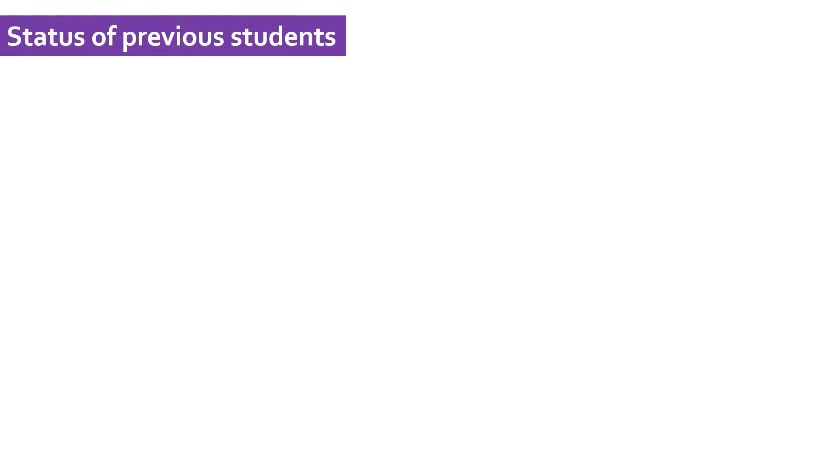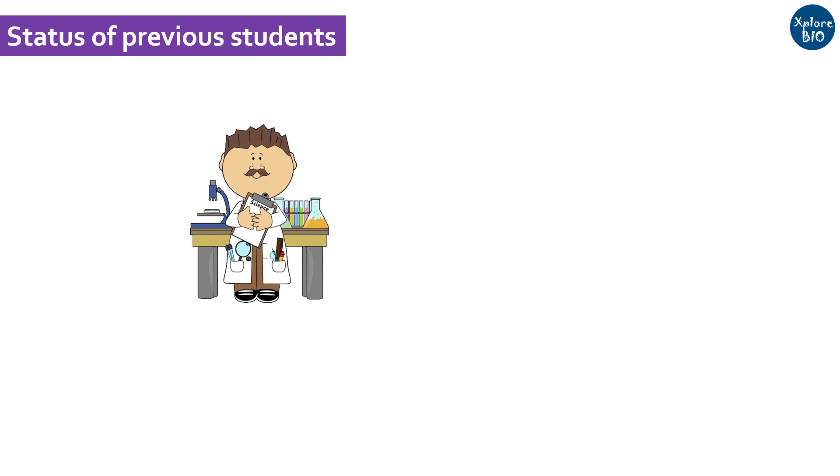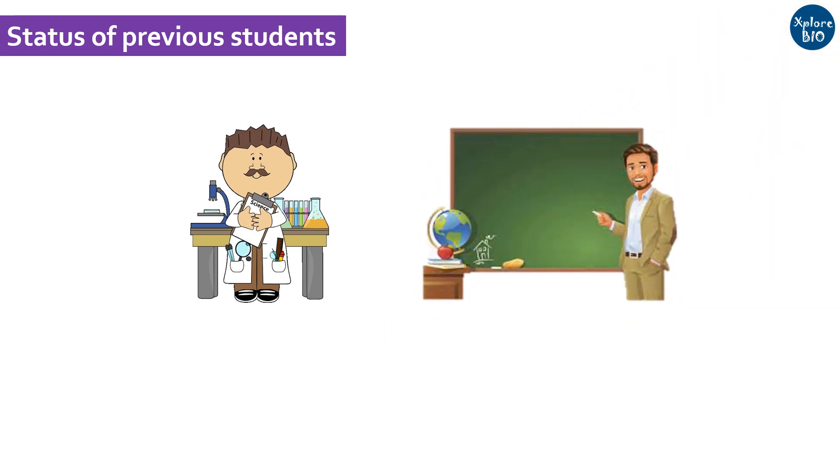Check whether the previous PhD students of the supervisor are heading for a better scientific career. Do they hold a good scientific or teaching position?